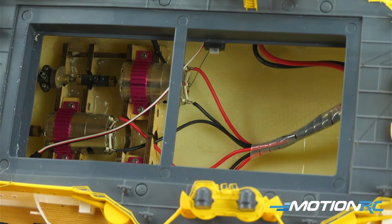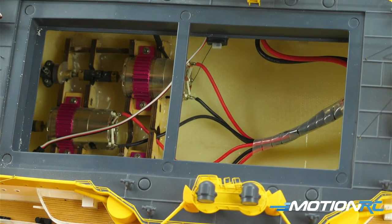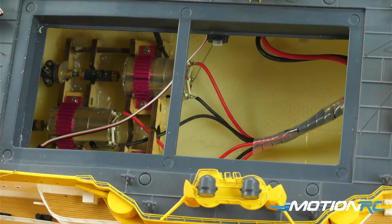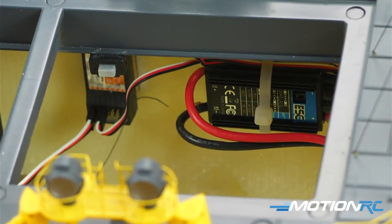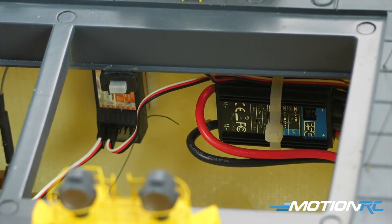It'll be hard to see up against the wall here but I think we need a bigger boat — I mean a bigger camera angle. The receiver and ESC are installed on the hull wall. Oh — there it is — ESC, receiver, and I believe there's an on/off switch right there. Perfect.